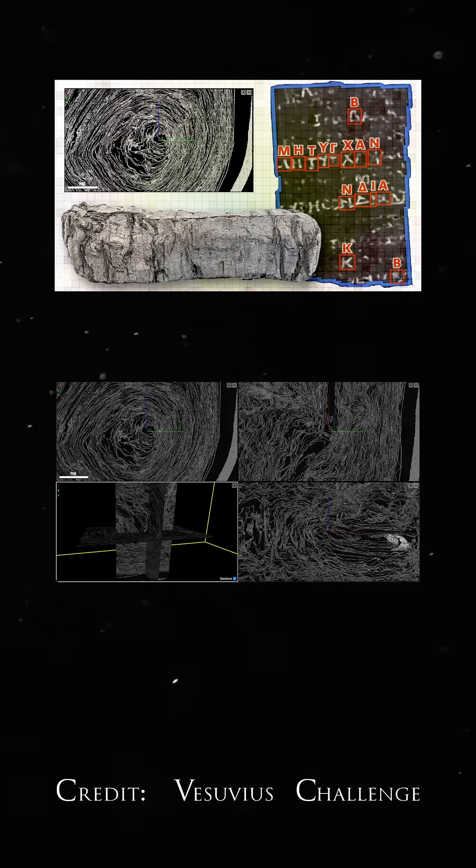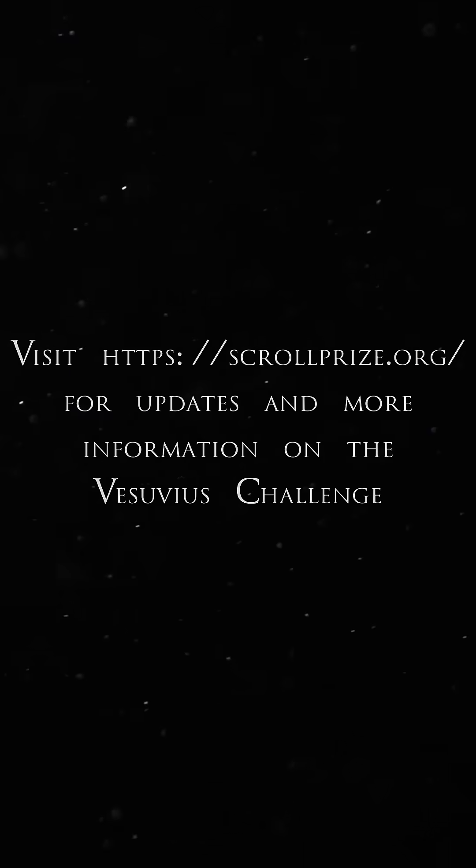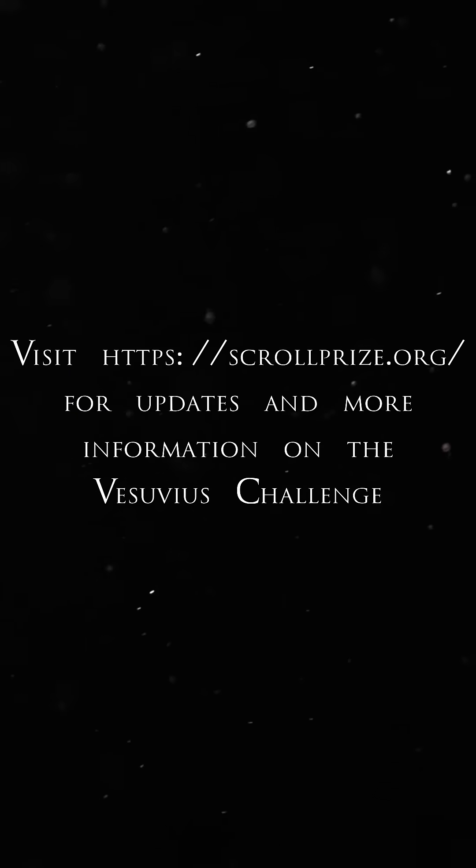However, more work is needed to make the scroll fully legible and decipher its contents, but the team behind the project say the results are very promising.